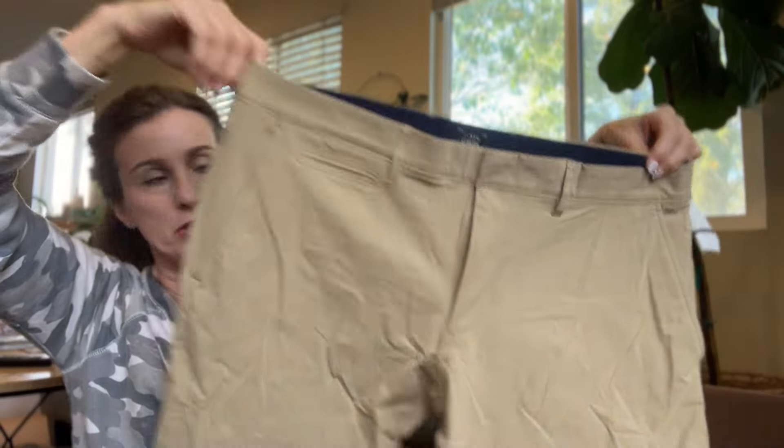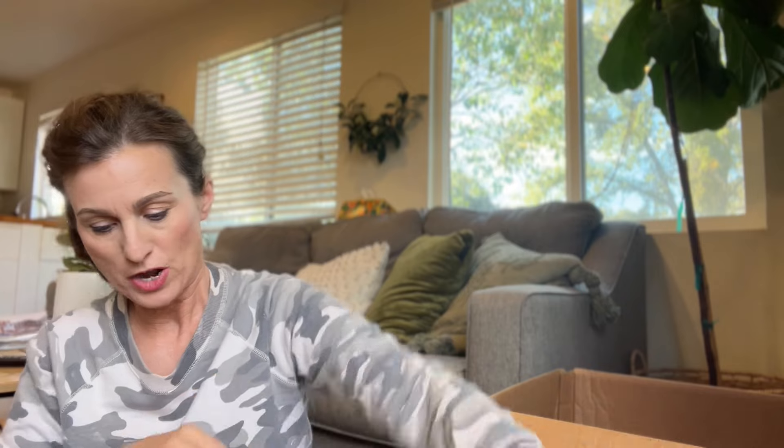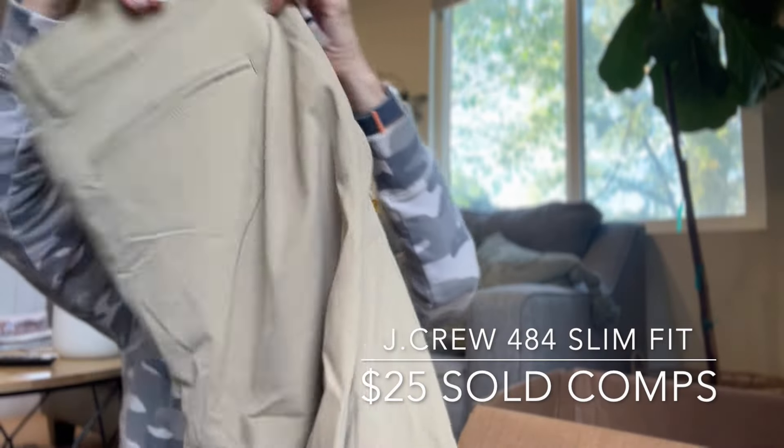Next is a pair of J.Crew men's khaki pants in really good condition, size 36 by 32, flat front with pockets. They seem like they're a special kind — reimagined, from Spring 2021. They do have the style number: 484 slim. They seem almost like an activewear pant rather than a dress pant, like a hiking pant.